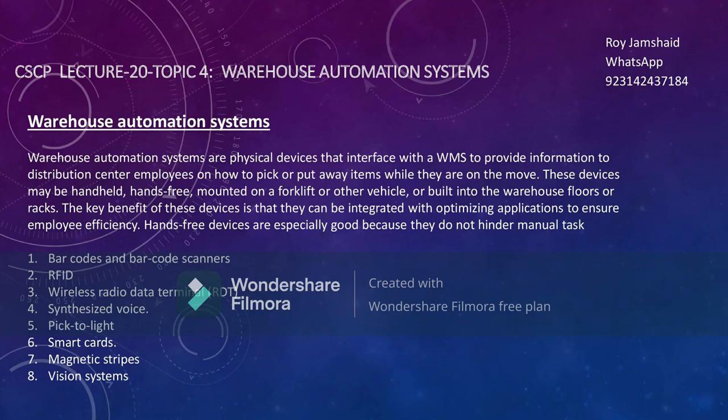This is Rajamshed, welcome to my YouTube channel. Today the topic of our discussion is warehouse automation and the instruments used to automate the warehouse.